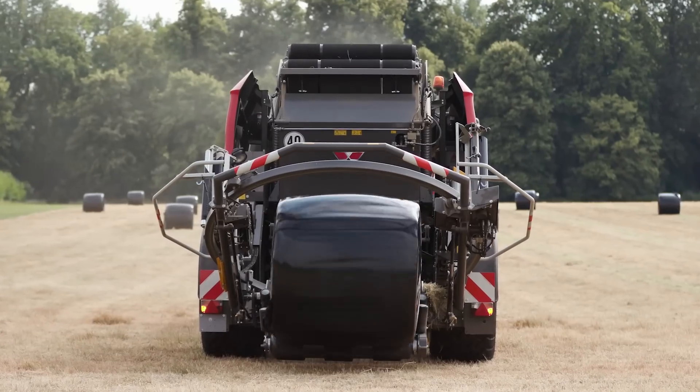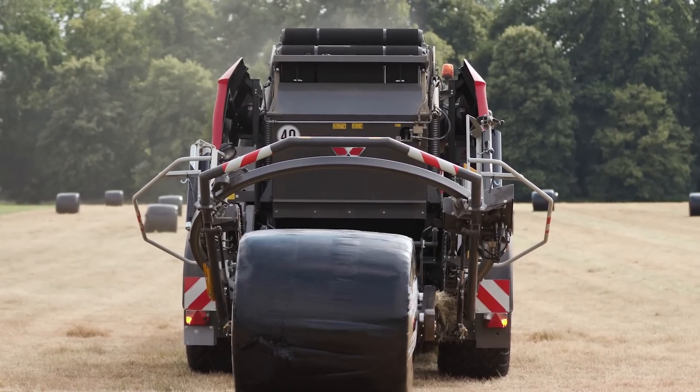This ensures a very efficient, clean, and neat bale wrapping. Still three days to go to live a unique MF experience and discover our full line of products at CIMA 2019.